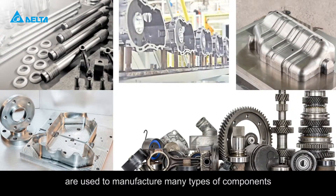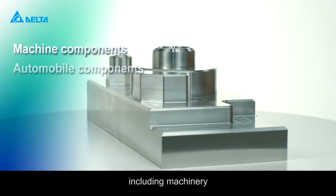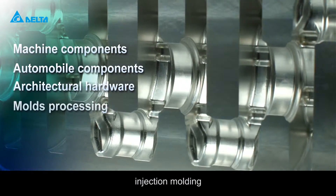CNC machining centers are used to manufacture many types of components in many industries, including machinery, automobile, architecture, injection molding, and more.